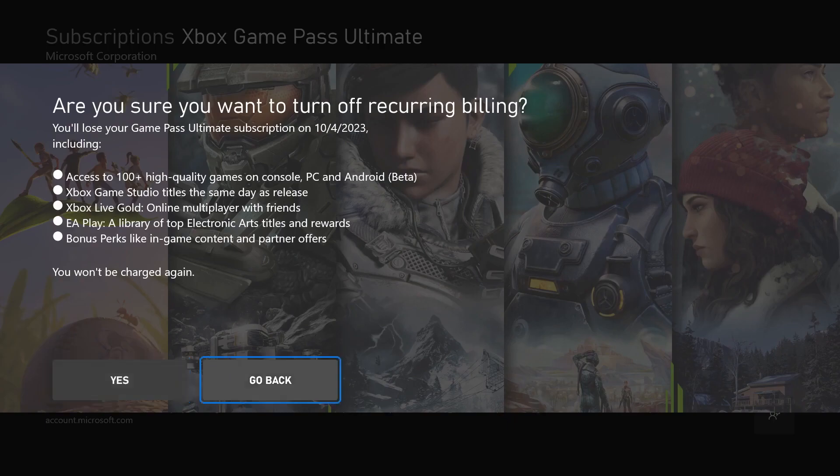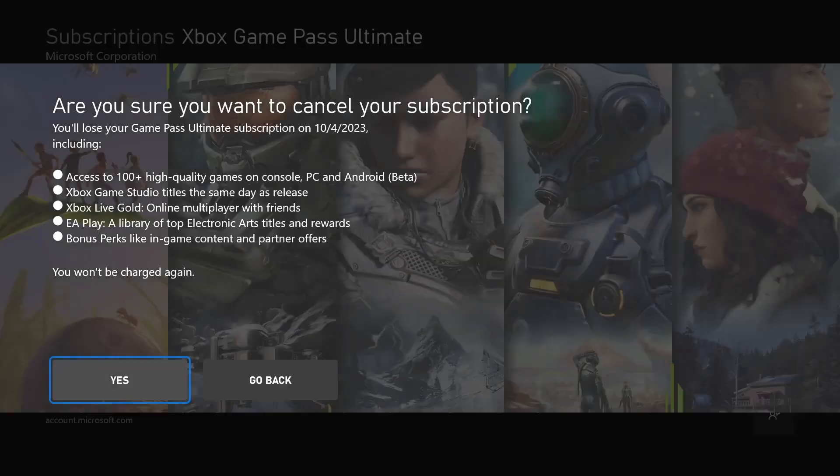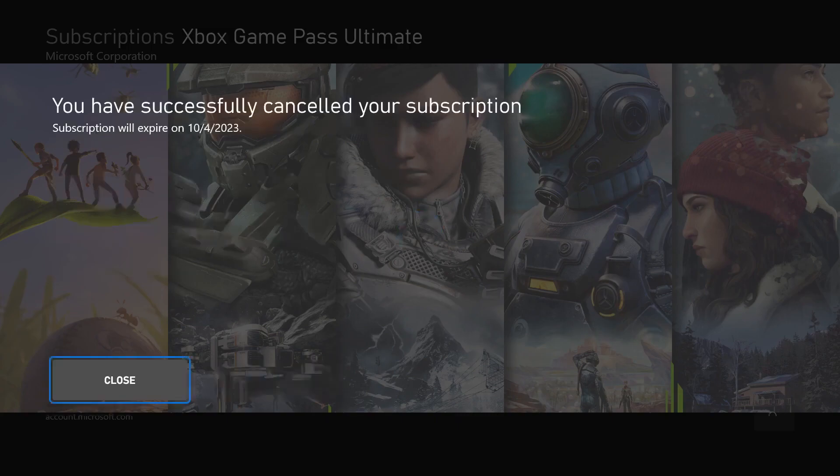If we go back, at the very bottom you can click on 'Cancel Subscription' — that's what I'm gonna do right now just to show you exactly what it is, so you don't have to be afraid of it. We're gonna click on cancel subscription and once again it says the exact same thing: 'You will lose your Game Pass Ultimate subscription on October 4th.' That means even if I cancel right now — which I'm going to do — I will still have access to Xbox Game Pass Ultimate until the end of the subscription I paid for. We click 'Yes,' and it says you've successfully canceled your subscription.